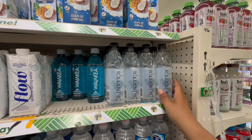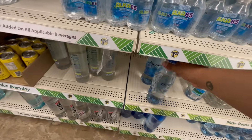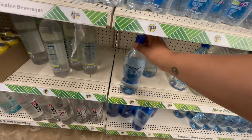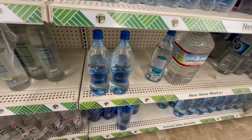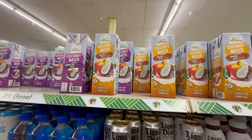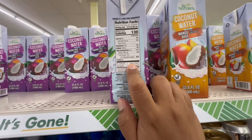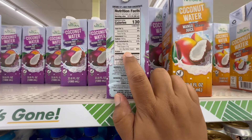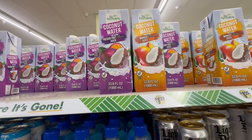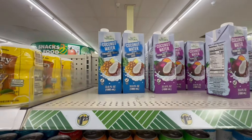They brought back the fancy waters! My absolute favorite is Eternal water — I've even seen it at Ross for almost three bucks. They also have flavored drinks I tried before — pretty good — though they do include 28 grams of added sugar. If you just want something to wet your whistle, not bad as long as you don't overdo it. These are $1.25.